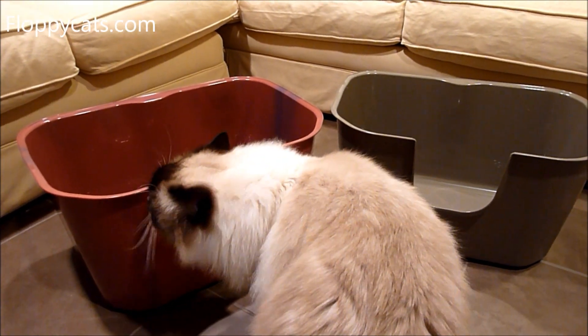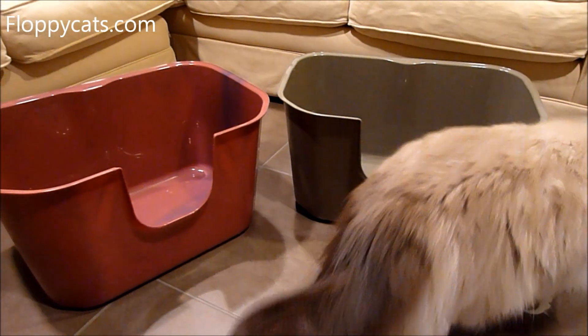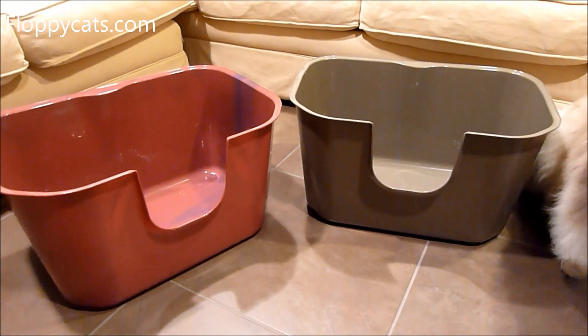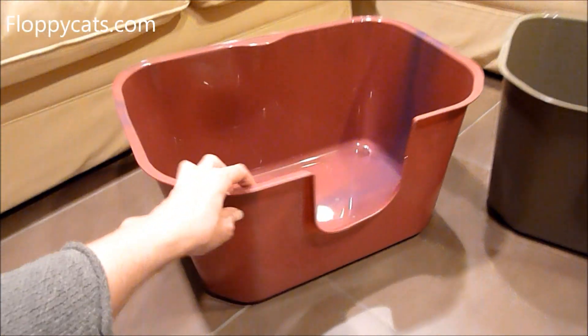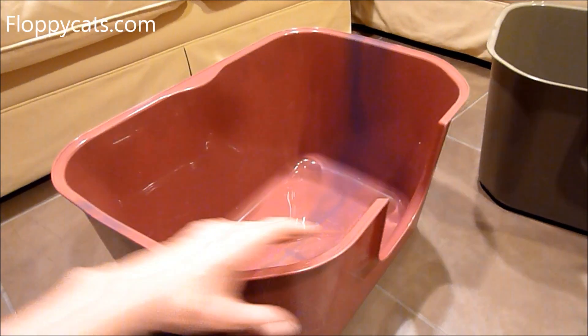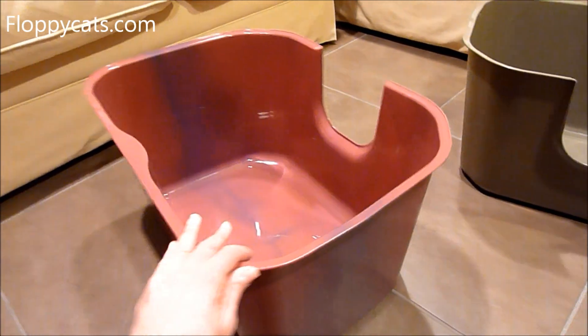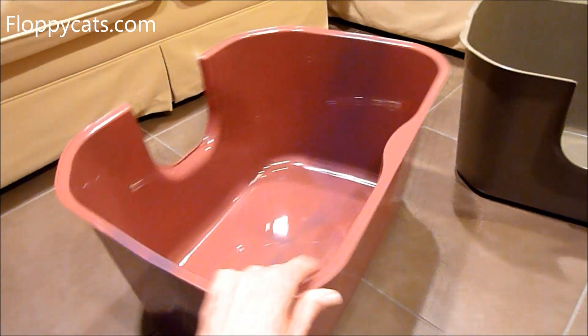That's kind of one of my criteria for these favorite products — not only how much the cats like them based on their use of them, but also how the owners like them and how much I've liked them. So these are Never-Miss — spelled N-V-R-M-I-S-S — litter boxes.